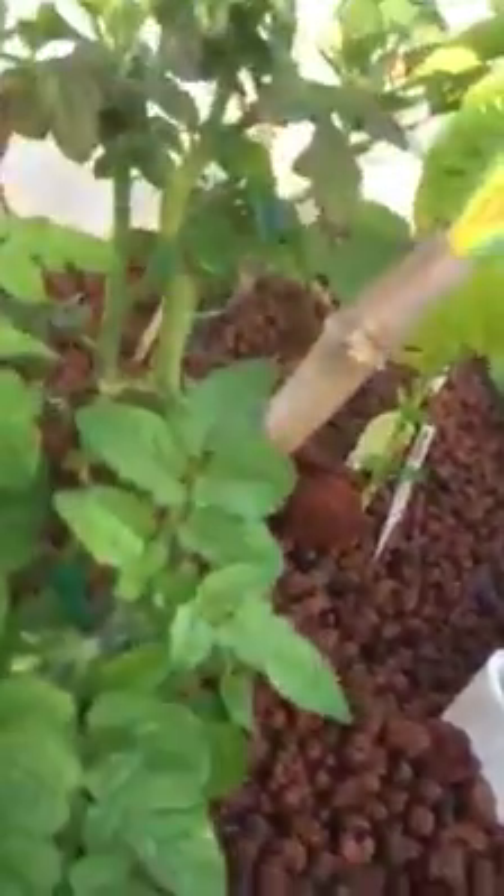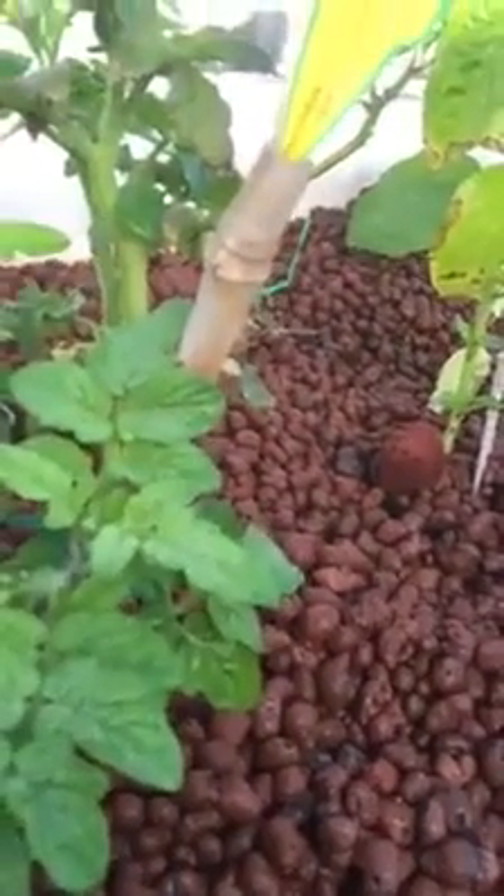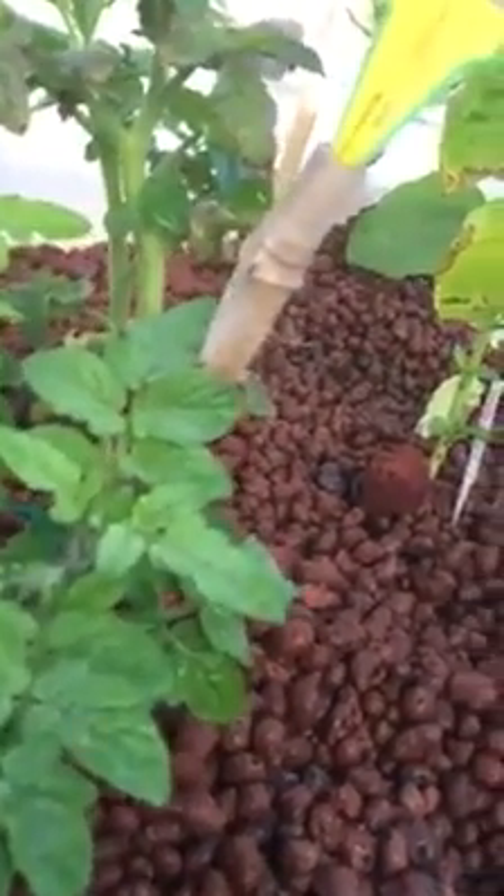This tomato plant produced only four tomatoes the first time around. Now looking at it, we're looking at at least eight to twelve, which would be great. The system doesn't take up that much space.